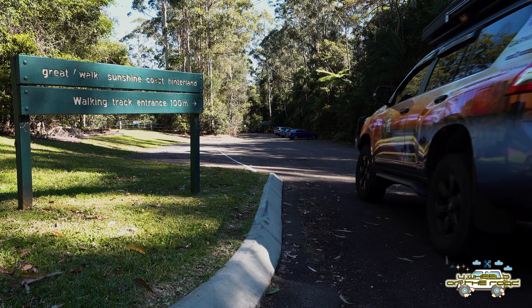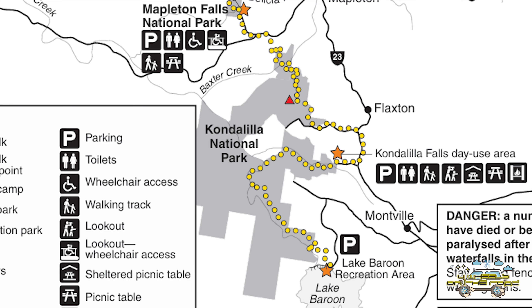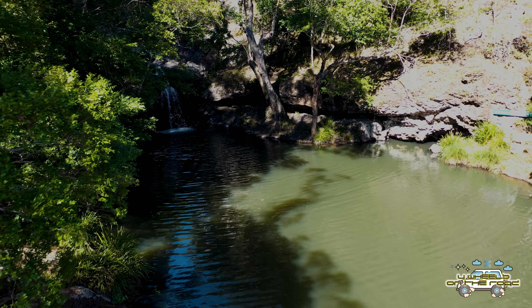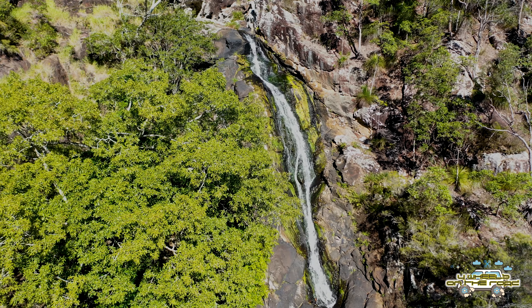The entry where we are starting here is at the beginning of the Great Walks system. There is another entry at Condolillo Falls, which we've taken a look at previously as well. If you want to take a look at that video, I'll put a link for you in the top right-hand corner of your screen. It's a great little place to visit and the falls there are just fantastic.